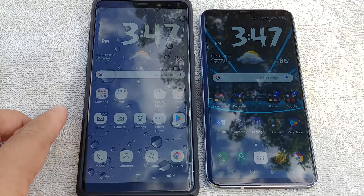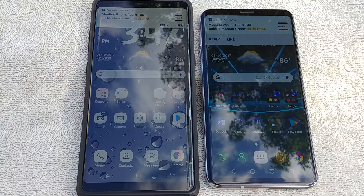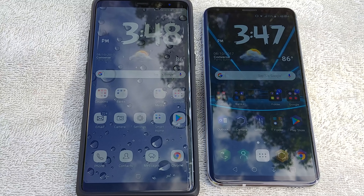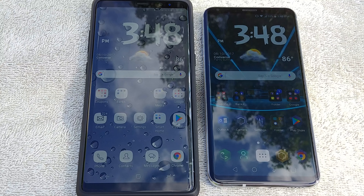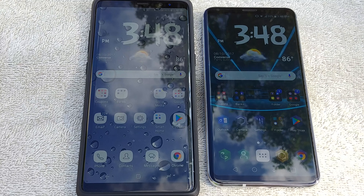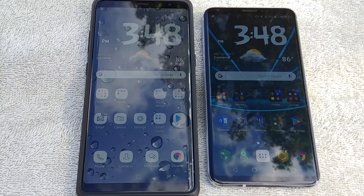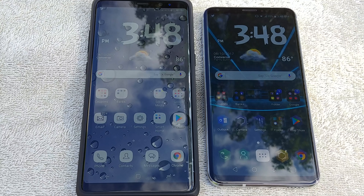Hi everyone, this is Joseph from Forest Tech Reviews. Yes, I'm outside — it's hot in Texas. All I'm trying to do is show off the display on both the Note 8 and versus the LG V30. I got a couple of requests to do a screen comparison or a display comparison. I'm making this up as I go. I just want to show you all the angles — it is hot and bright outside in Texas. Let's just see if we can actually see the screens or not.